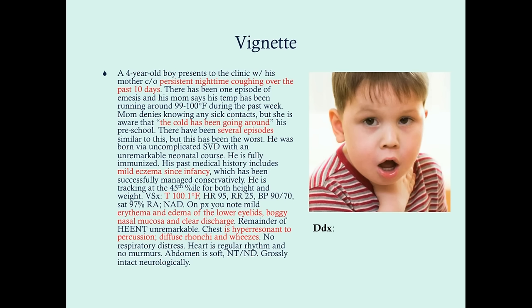We know the cold has been going around at his school, meaning this may be infectious. But we also know that there have been several episodes similar to this in the past, and that points us away from this being strictly infectious. This could be both infectious and asthma — oftentimes a child who has asthma develops an upper respiratory tract infection, like bronchitis, and then goes on to have an exacerbation of their asthma symptoms.